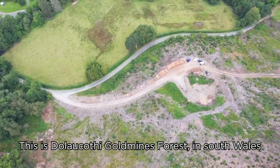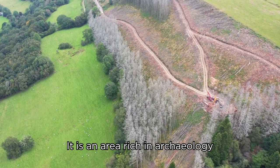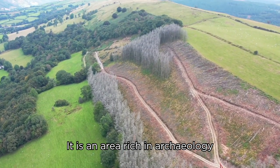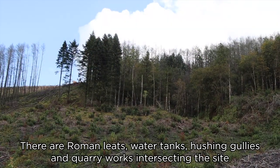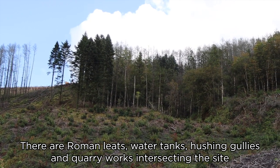This is the Dallacotti Goldmines Forest in South Wales. This is an area rich in archaeology. There are Roman leets, water tanks, hushing gullies and quarry works intersecting the site.